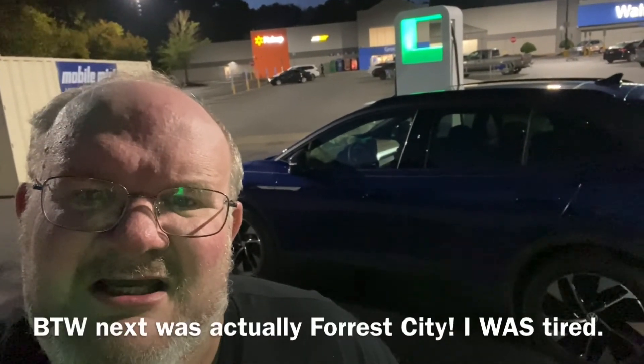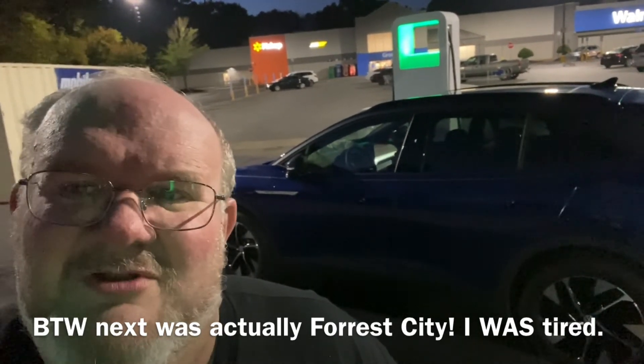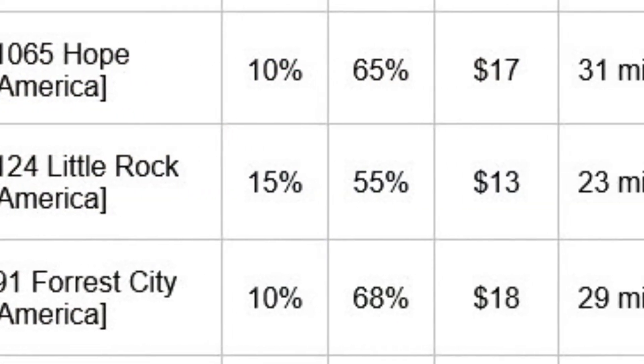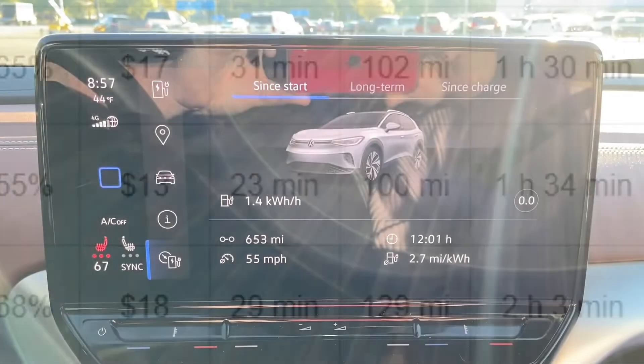The next stop I believe is Jackson, Arkansas. We'll hopefully arrive there with a little bit warmer temperatures and a little better efficiency. I was only supposed to go to 55 percent charge, but I fell asleep and went to 68 percent.